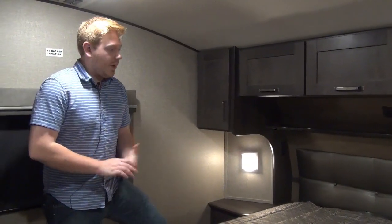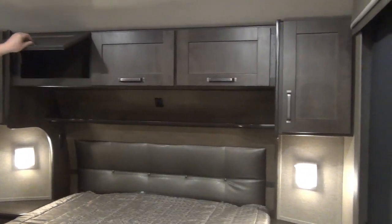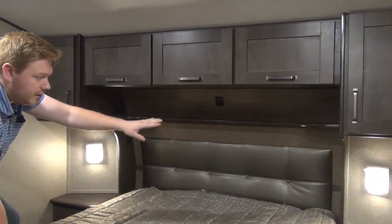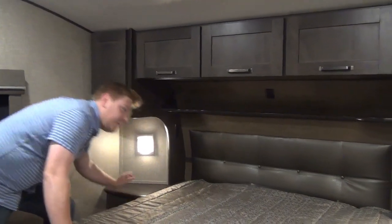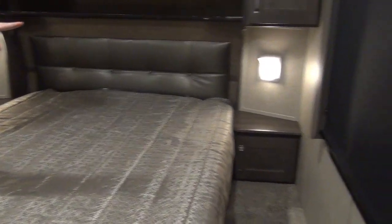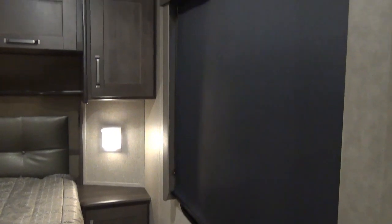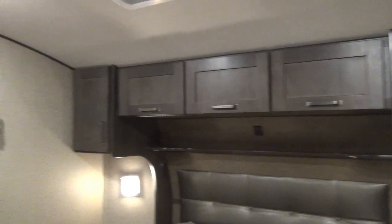Now we're in the master bedroom. Grand Design is great about giving us a full-size queen bed up here. We also have overhead cabinets using their hidden hinges, USB ports, 110-volt outlets on either side, personal reading lights, a bedside table, and storage underneath those bedside tables as well. That window is the largest in the industry of any fifth wheel on the market, which is really going to make this space feel a lot more open. With those soft roller shades, it really darkens it up when you need it.